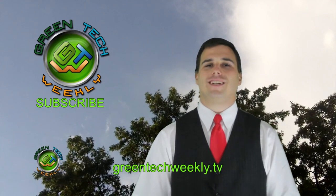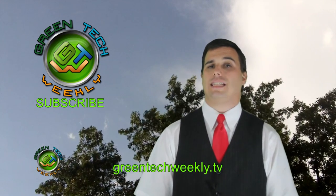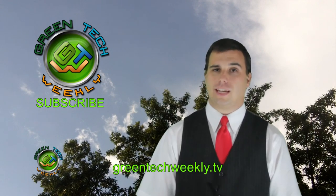Thanks for watching another tech-filled show. For more info about this week's stories, check us out on greentechweekly.tv, follow us on Facebook and Twitter, and remember to rethink it green.